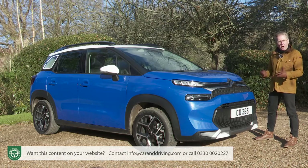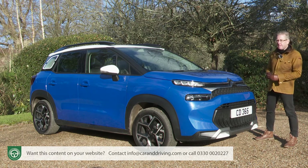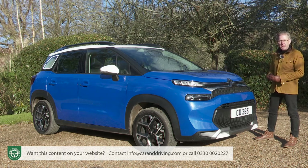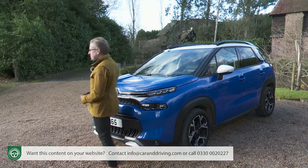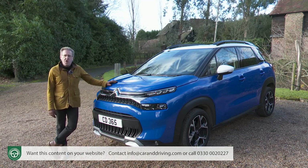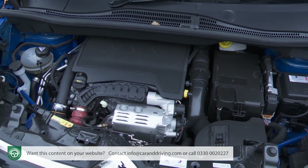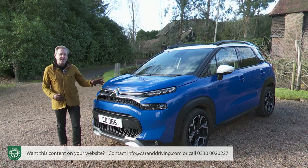Time to see what the C3 Aircross costs. The bottom line is that this is one of the more affordable small SUVs you can choose, though it doesn't mean it's inexpensive. Expect your dealer to offer appealing monthly finance rates — a safer way into ownership, insulating you from uncertain depreciation with a fashion-led product like this. The revised range is less exhaustive and more straightforward than before. The entry-level C-Series model with the 110 horsepower PureTech petrol engine and six-speed manual costs around £17,500.